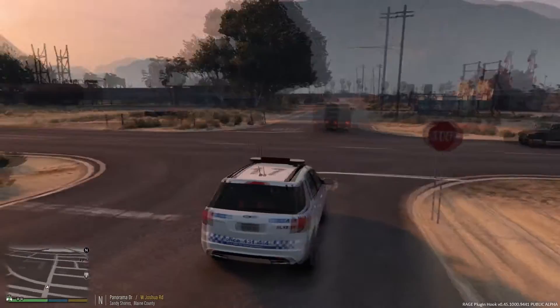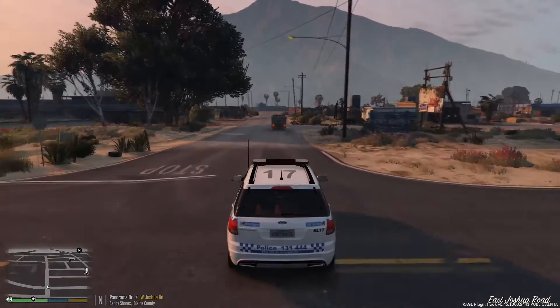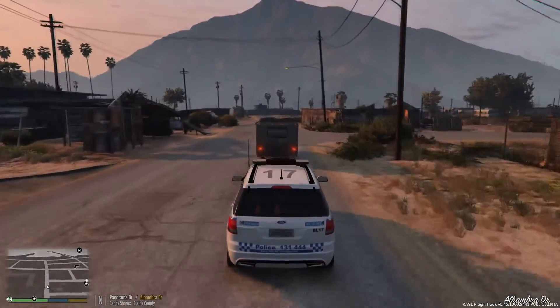This camper van just rolled straight through a stop sign. He obviously hasn't seen me, because he wouldn't have gone through. So we're going to perform a traffic stop and see what the deal is.